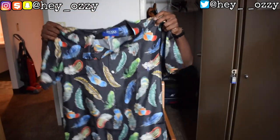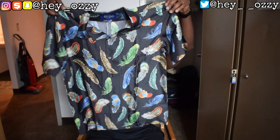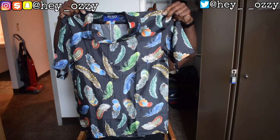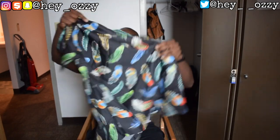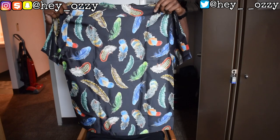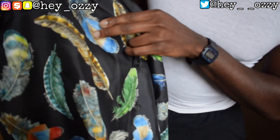This is really nice — the colors look amazing. This is going to be able to go with a lot of stuff because it's a black button-up with different colored feathers, kind of like peacock feathers or like a phoenix — like once the fire goes out the feathers are just changing different colors. It's pretty awesome. Personally, my favorite feather on this would be this blue and gold one, and my second favorite would be this one right here.